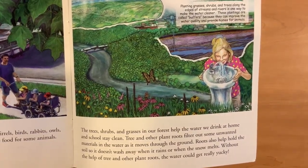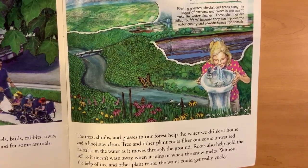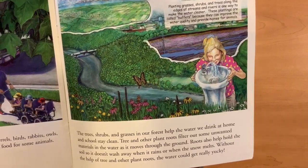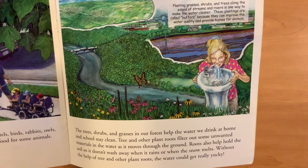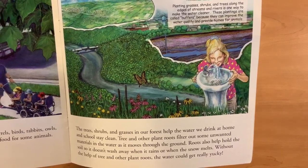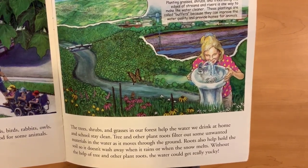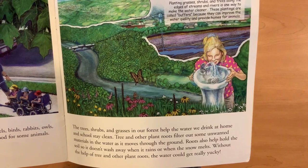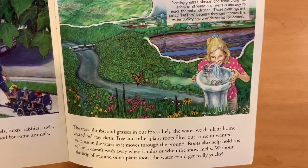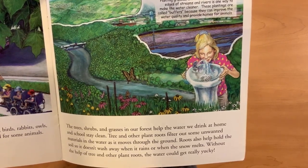The trees, shrubs, and grasses in our forest help the water we drink at home and school stay clean. Tree and other plant roots filter out some unwanted materials in the water as it moves through the ground. Roots also help hold the soil so it doesn't wash away when it rains or when the snow melts. Without the help of tree and other plant roots, the water could get really yucky.